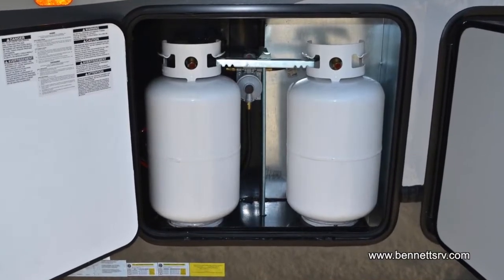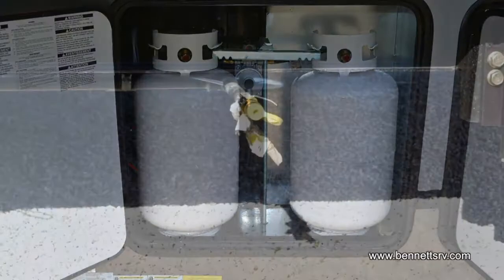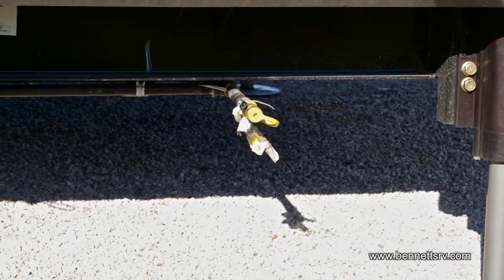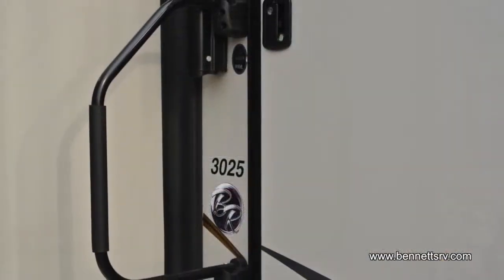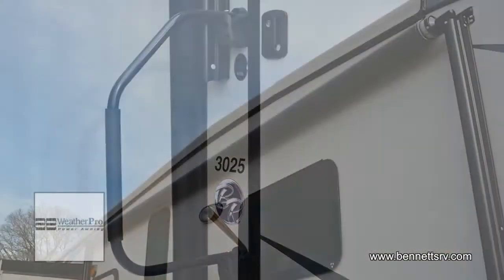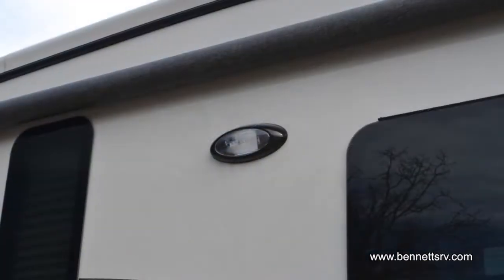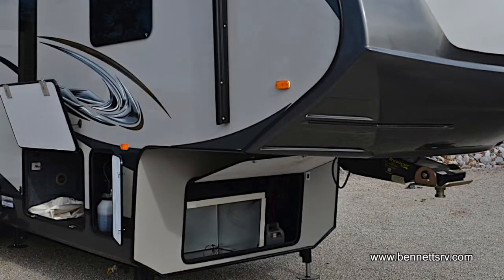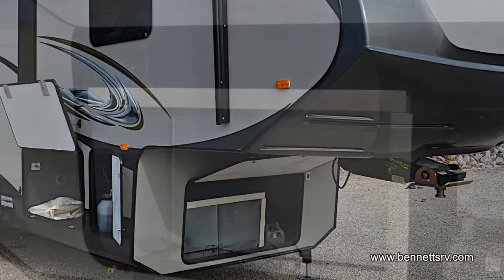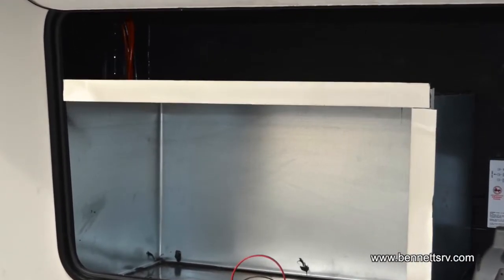Other exterior features that come in handy include twin 30-pound LP gas bottles in their own compartment, a propane gas port, triple-entry steps, an extra-large movable grab handle, a 19-foot A&E power patio awning, and sleek, frameless, tinted windows. Looking at the front of the coach and under the pinbox, you'll notice this unit has been generator-prepped, should you desire to add one at a later date.